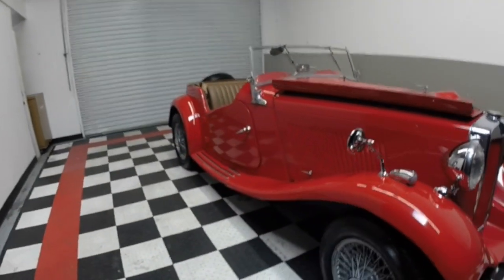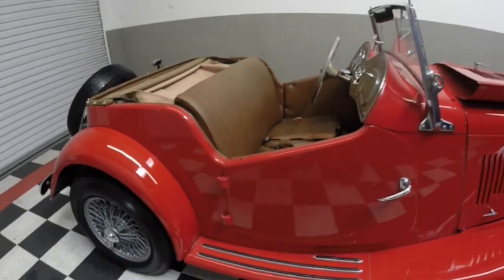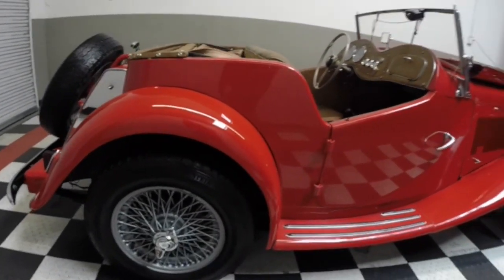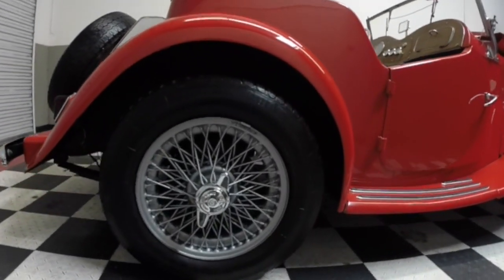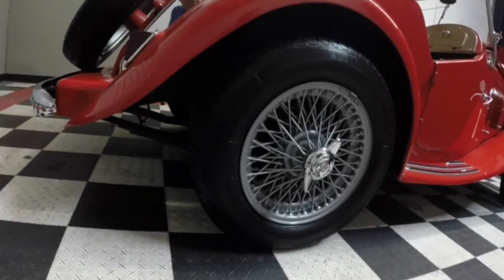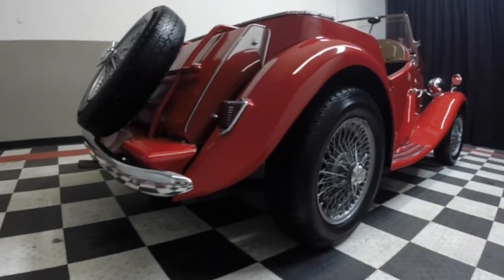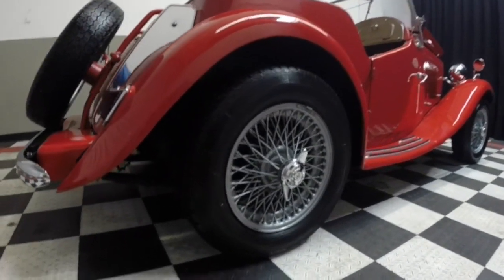It's a 1952. It's got nice stuff on it — painted wires, Vredestein classic sport tires, nice condition. Chrome, new rear bumper. The front one's in decent shape.